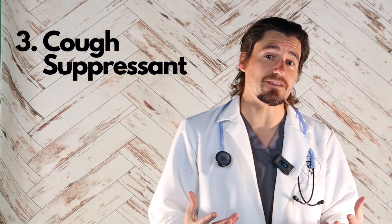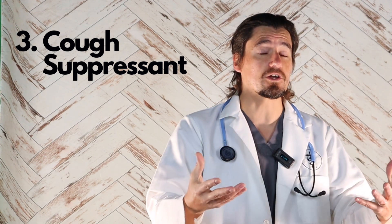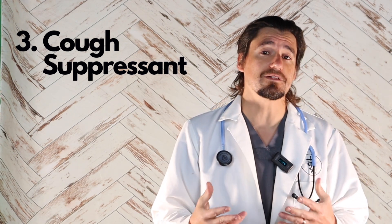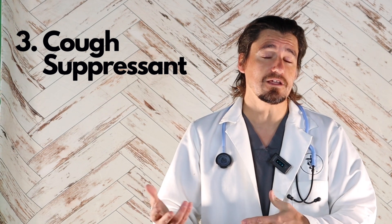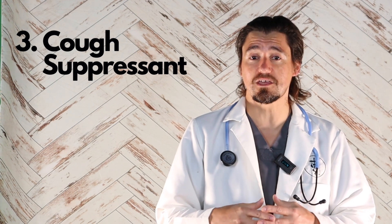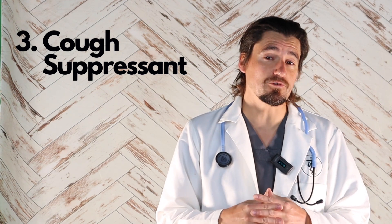After that recovery period, the trachea may be healthier, and we can come off the hydrocodone. That will allow the dog to live life without the medicine for a while or for an extended period of time, depending on how well the trachea recovers during that hydrocodone treatment.